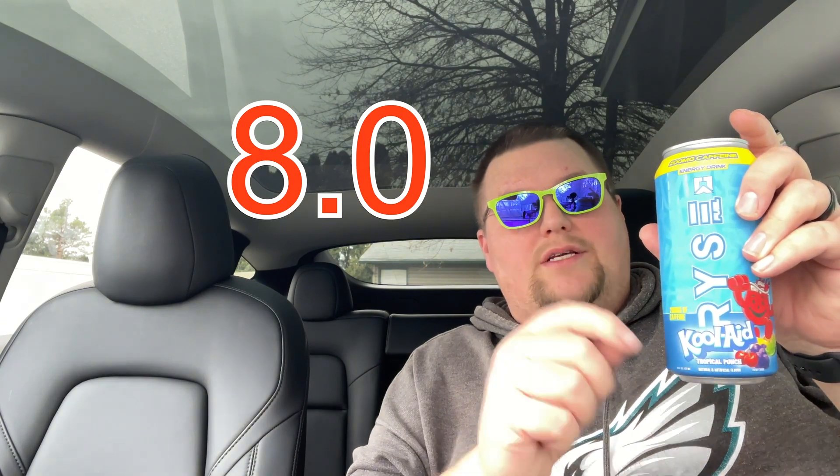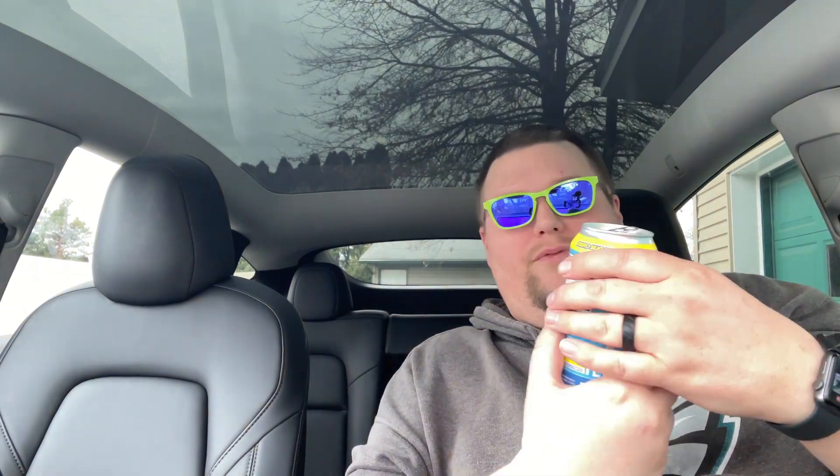For my score from one to ten, the Rise Kool-Aid Tropical Punch energy drink gets an 8.0 from me. It's delicious, it tastes good, the tropical punch smell is there, and there's no chemically smell to it. And honestly, just holding this can with the Kool-Aid Man on it just makes you look cool.